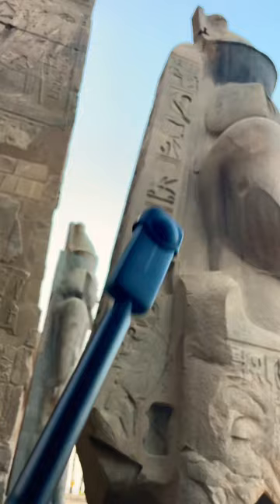Click the plus button to follow for more from ancient Egypt.